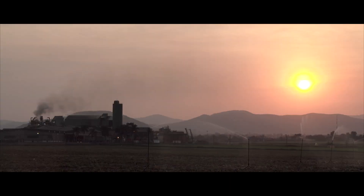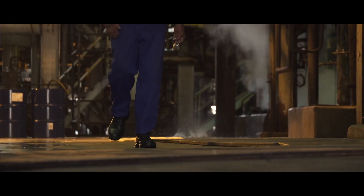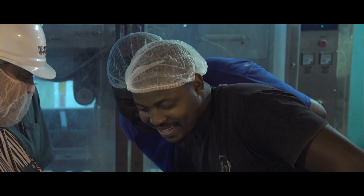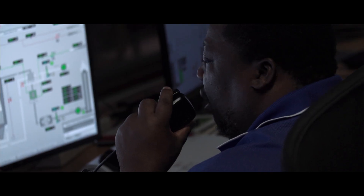I am Amos Matinyani, the instrument and control engineer at RCL Foods here in Pongola Mill. The value and benefits of working with the Master Alliance and System Integrator, particularly Control Software Solutions, is the support that they give you and their knowledge base on the subject matter, particularly the Schneider Electric software and Aveva.